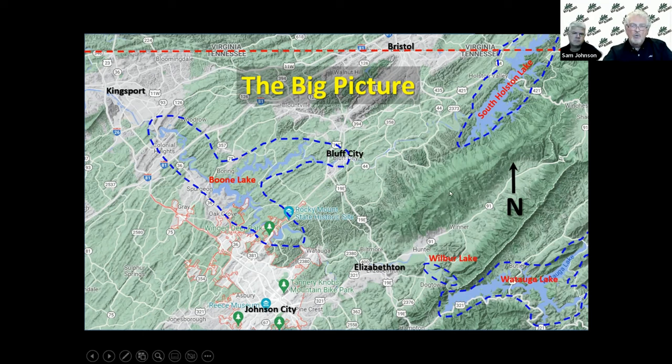The stretch of water we're going to be talking about is between South Holston Lake and Boone Lake — 14.6 miles from the dam all the way down to a little community called Bluff City, sitting on the river on a bluff. It's only a 14.6-mile stretch that we're going to dissect and tell you pretty much everything we know about it.